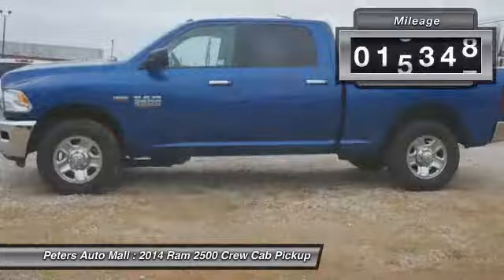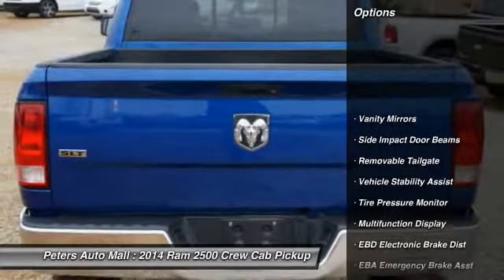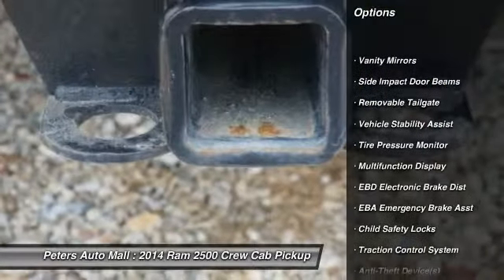Call 888-471-2191 and get in touch with Peters Auto Mall directly, and be the first to open the car door today.